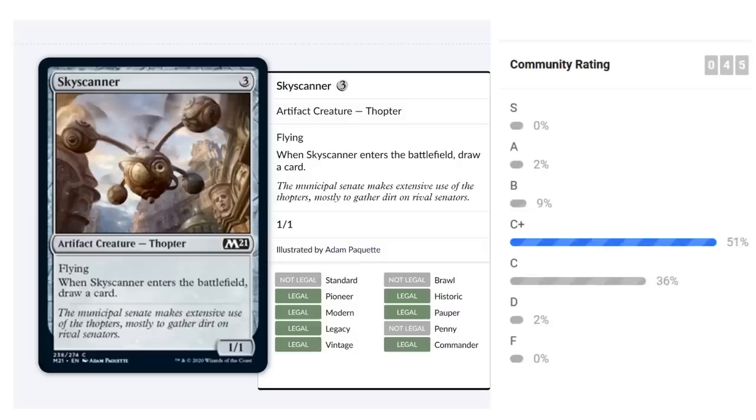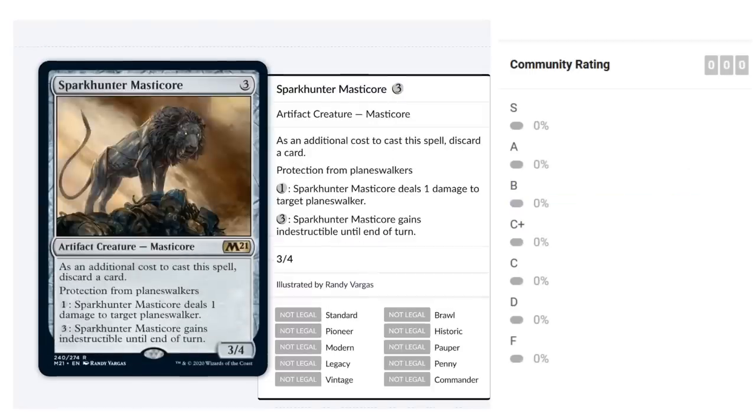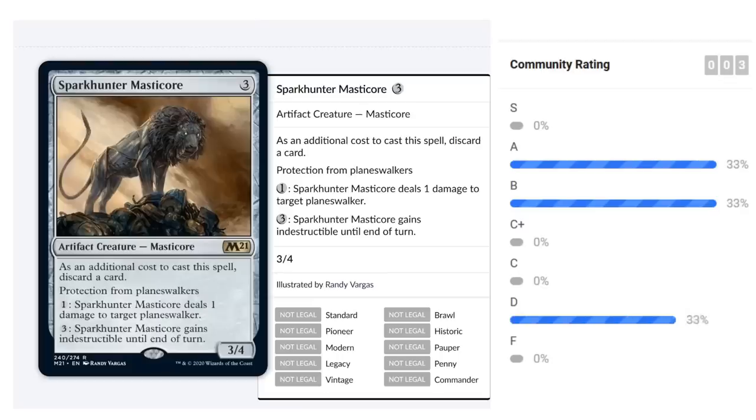Solemn Simulacrum is a four-mana 2/2 Golem rare reprint. When it enters the battlefield you may search your library for a basic land and put it on the battlefield tapped. When it dies you may draw a card. Value on entry, value on death — it ramps, fixes mana, and refuels. It goes into any deck for four mana of any color, making it a perfect first pick. I'll give Solemn Simulacrum a B-plus and hope it sees some constructed play as well.